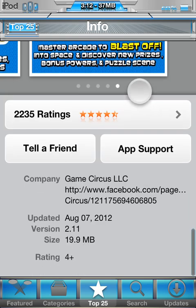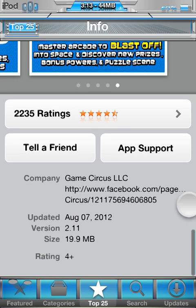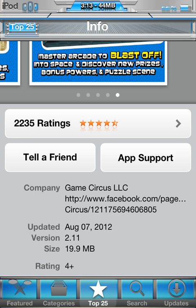Going back to info — tell a friend, app support. App support is amazing too. If you have trouble, click that button. The developer is Game Circus LLC, and there's their Facebook page. If you have problems, post on their website or Facebook and they'll get back to you, or just click app support. The last update was August 7th, 2012 — so pretty recently. This game came out just a few days ago. I think I downloaded it last Saturday, so I haven't had it for that long, but I've been playing it ever since. Version 2.11, size is only 19.9MB, which isn't that big at all. Rating is 4+.